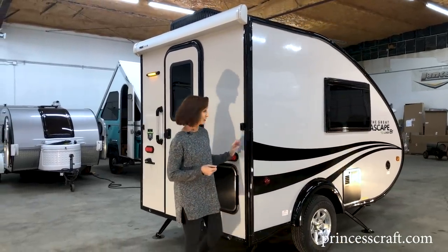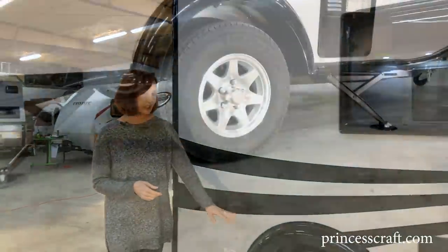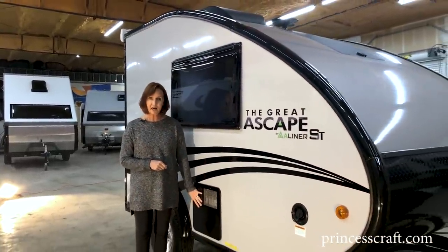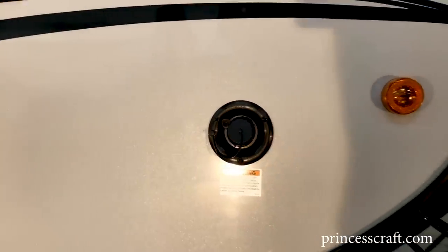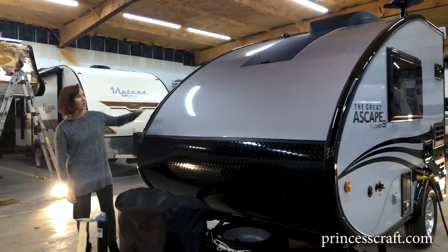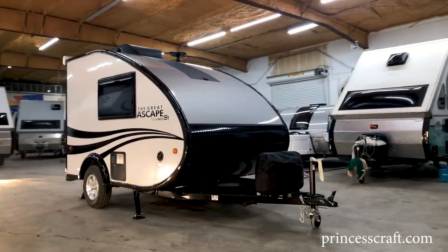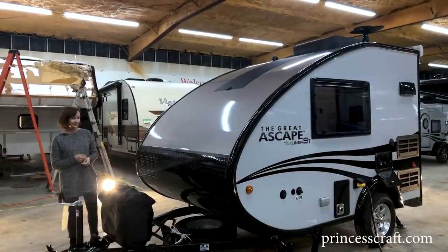Moving around the side of the trailer: great little bullet clearance lights, 13-inch tires, aluminum wheels, and it does come with a spare. This is the venting for the water heater — a six-gallon DSI gas water heater. Fill the 11-gallon fresh tank right here. Around the front you can see the dual propane tanks with a heavy vinyl cover, and the battery sits right behind there. Black diamond plate is the rock guard on the wrapped front — the angle just makes towing a breeze. On the front you can see the 100-watt solar panel, the digital TV antenna, and the 9200 BTU air conditioner.